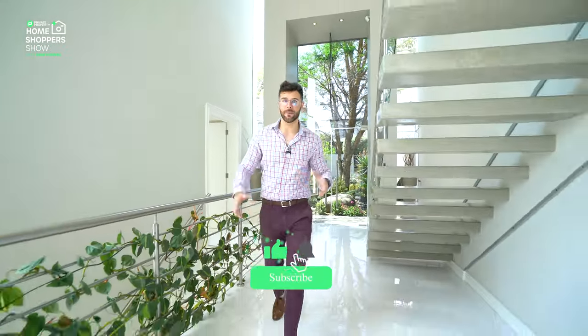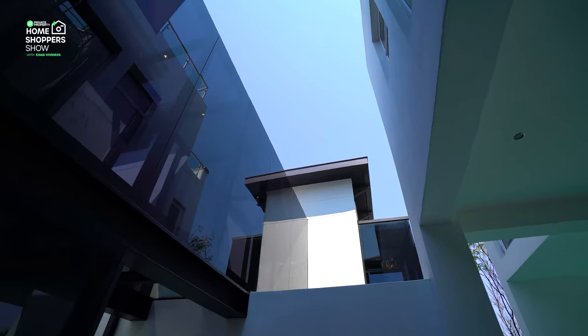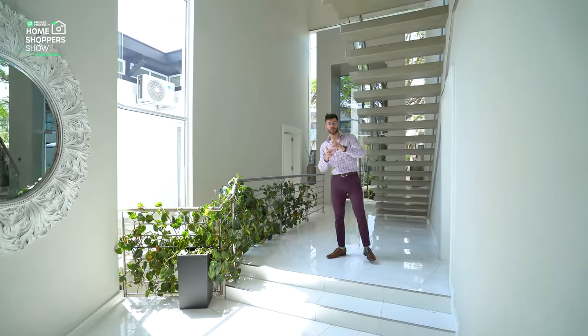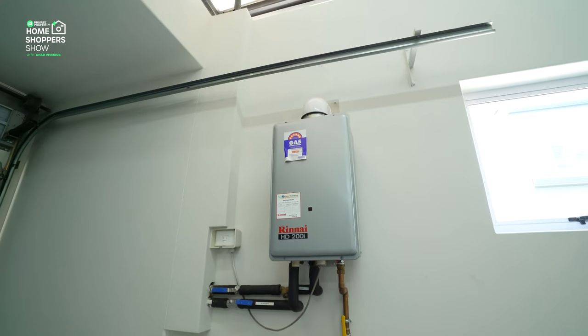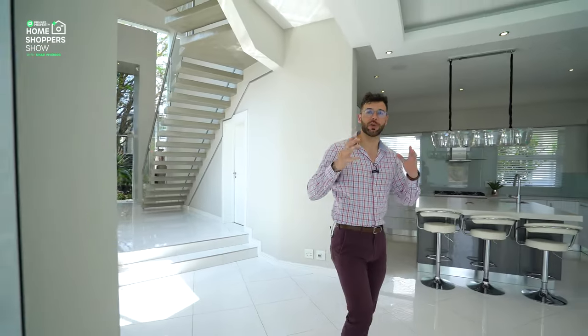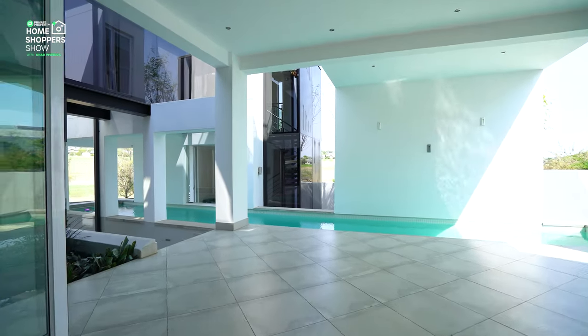It's not often that we show you homes that aren't fully furnished — this is one of them — however it is so special we thought it would be really cool to show you. On the left hand side that is access to your garage. Inside you've got a built-in UPS that services this home, good for stage eight load shedding. Right over here, two open doors lead out onto the outside area, giving you access to that lap pool.